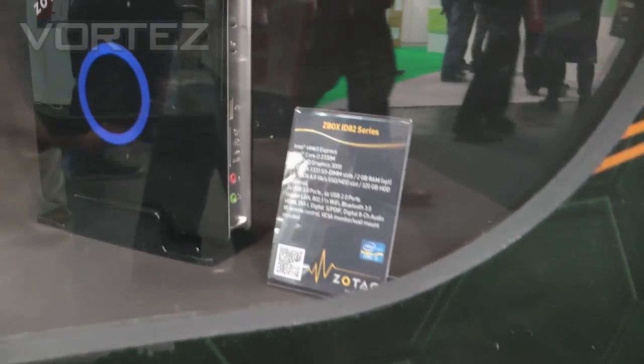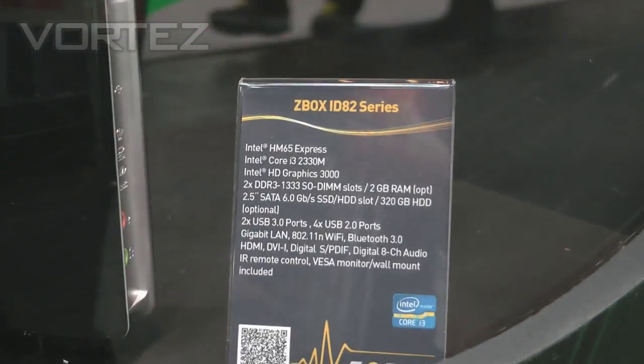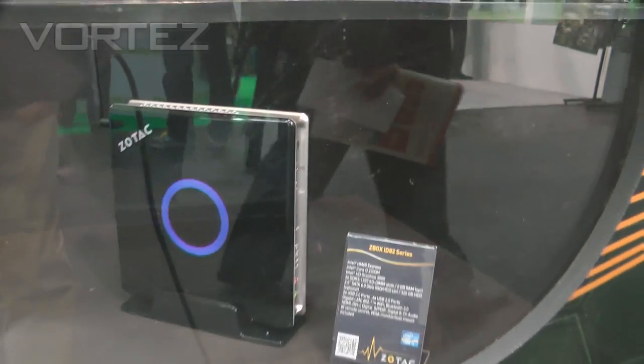Down to the bottom one here, this is another brand new one we're launching at CBIT. This is the Intel HM65 Express again, it's the Core i3, so we're looking at some really nice speeds on this unit.